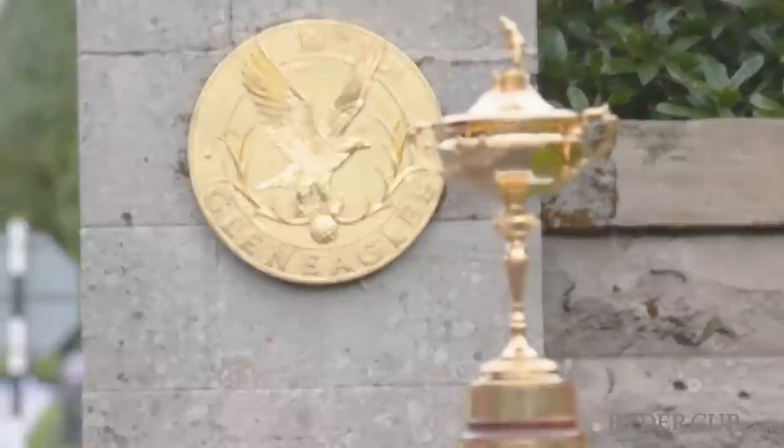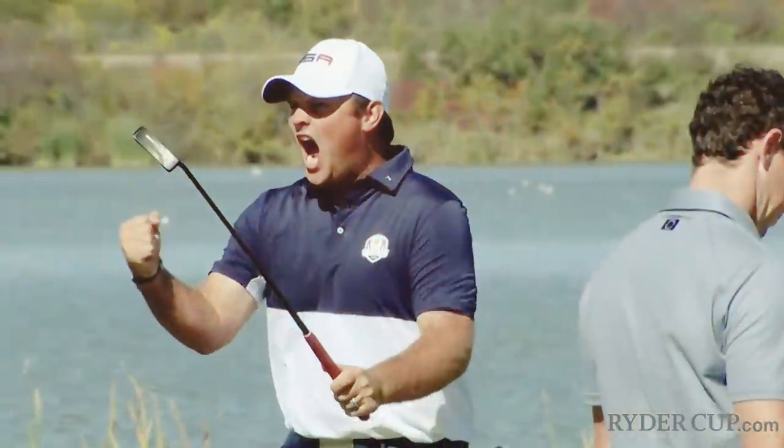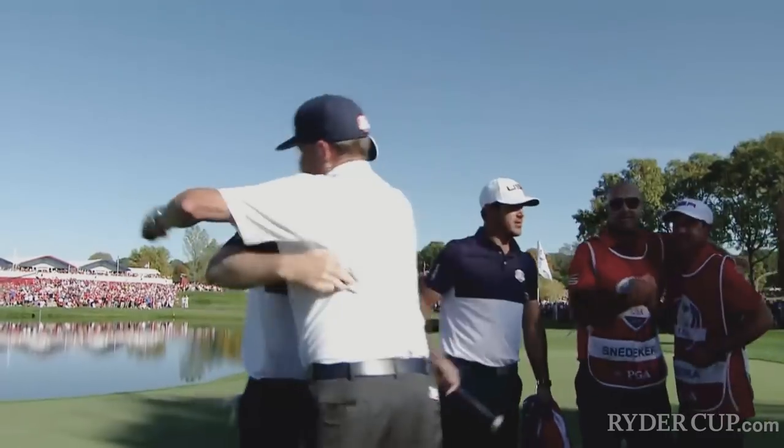Welcome to the Ryder Cup. The Ryder Cup is like nothing else. It's raw, it's emotional, it's aggressive, it's passionate. It's intense.